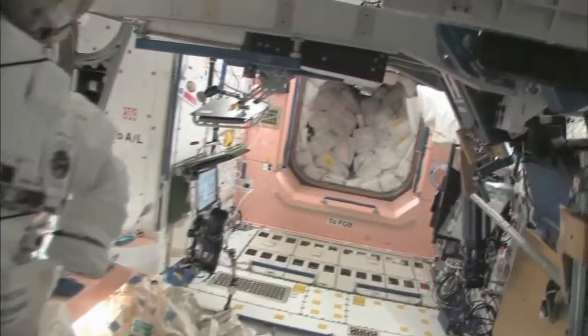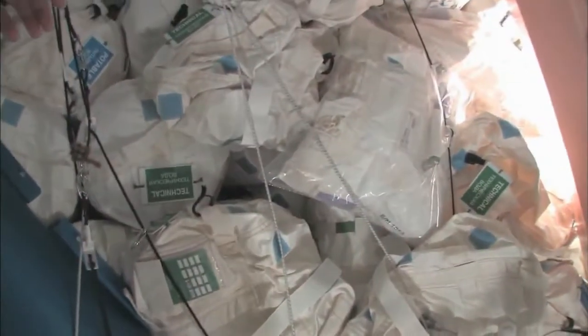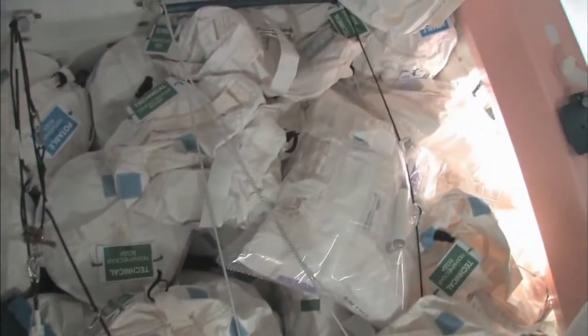Now we're going back into one of the first modules — Node 1, which is also called Unity. This is our wall of water down here. We have different kinds of water in what are called contingency water containers, or CWCs. There's water you can drink and water you can use for other things, like flush water or generating oxygen.